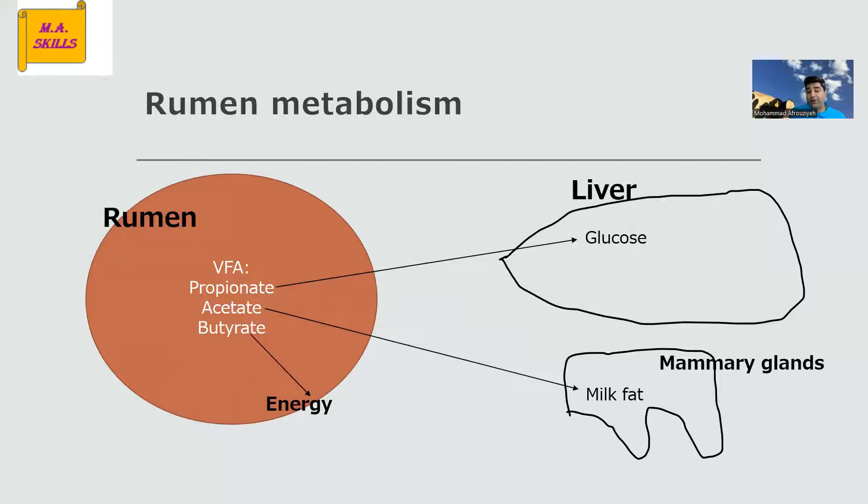On the other hand, they can decrease acetate if we overuse this feed additive. As an overview of rumen metabolism to better understand the mechanism of action of monensin: we have three main VFAs — volatile fatty acids — in the rumen: propionate, acetate, and butyrate. Propionate usually travels to the liver and can be converted to glucose.